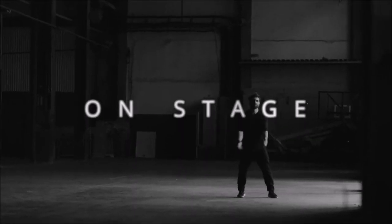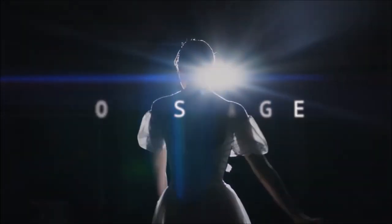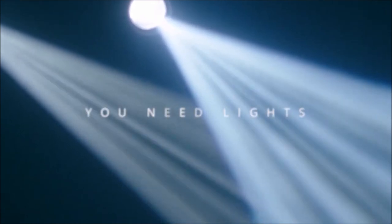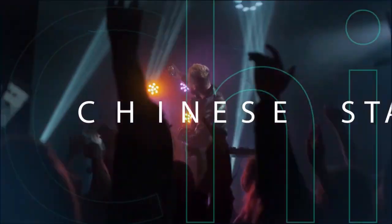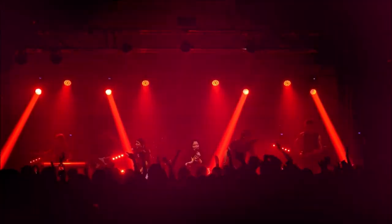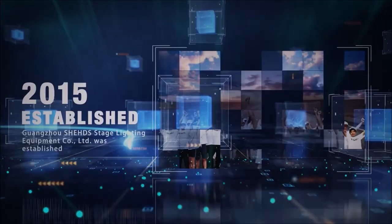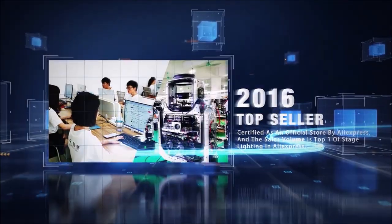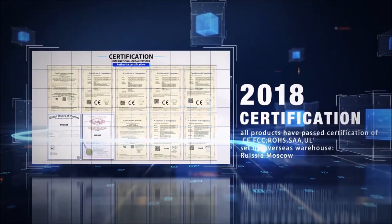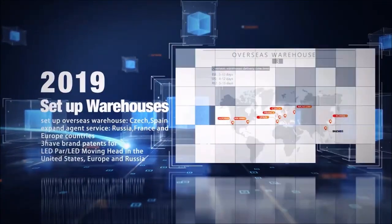Every stage needs lights. Guangzhou Sheds Stage Lighting Equipment Co. — make any stage the big stage. Sheds was established on July 1st, 2015 and has specialized in the research, development, and production of professional stage lighting equipment for the past seven years. Sheds has become one of the world's best stage lighting manufacturers with its excellent products and innovative technology.